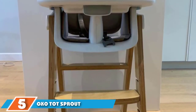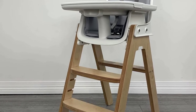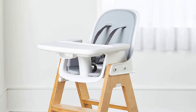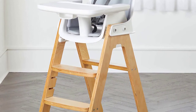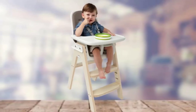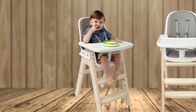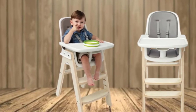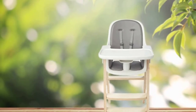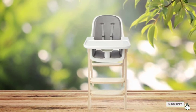The number 5 position is held by the OXO Tot Sprout high chair, a hybrid between a modern plastic seat and a traditional wooden one. The Sprout uses a tray or can pull right up to the table. The tray stays flat when set on the counter — unlike most trays that tilt and cause extra messes — keeping plates in place. It's easy to maneuver one-handed, and the Sprout converts to a child-sized chair for kids up to 5 years old. The padding is easy to wipe down, but food can sneak under the cushions, and water can get trapped in the tray's crevices when washed in the sink.